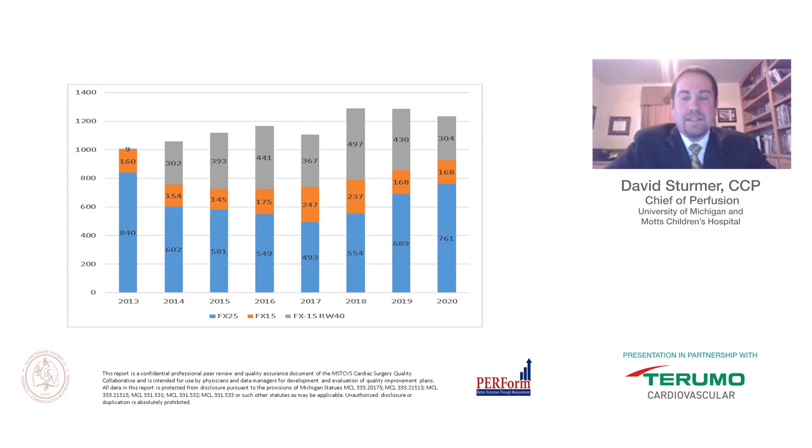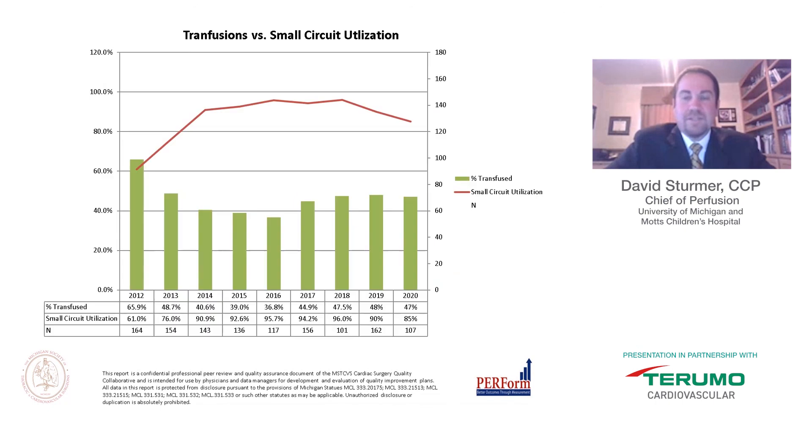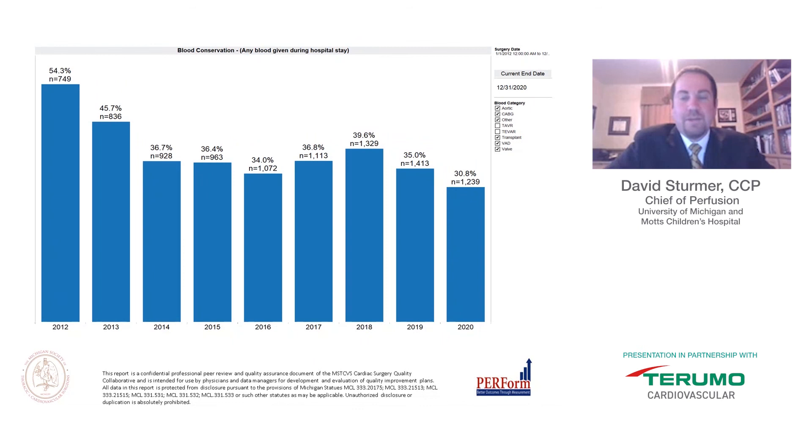The team's growing comfort with wrap and VAP techniques has contributed to reducing prime volume per BSA. This also explains the trend toward the FX 25 oxygenator in 2018–2020, as perfusionists now more readily bump to the FX 25 earlier given the reduced prime delivered via wrap and VAP. Interestingly, we see a reduction in smaller circuit utilization over the same time frame without a change in overall transfusions, suggesting wrap and VAP may be a powerful complementary technique to circuit matching.